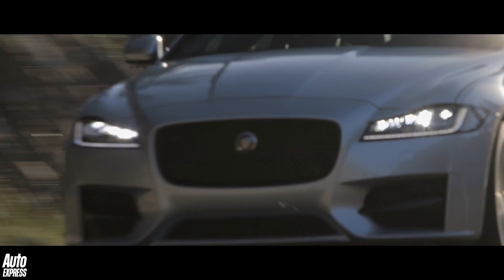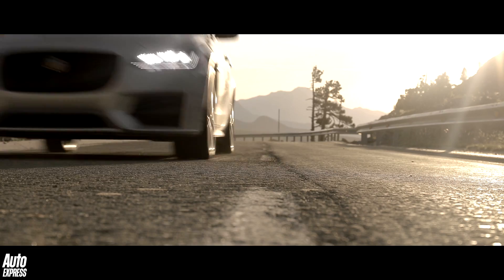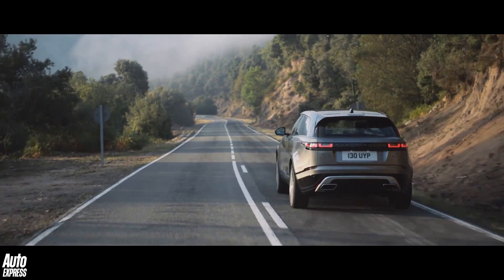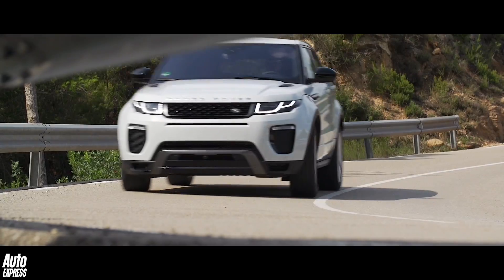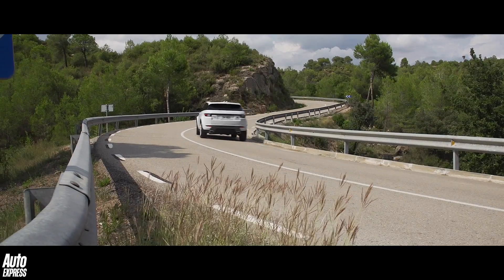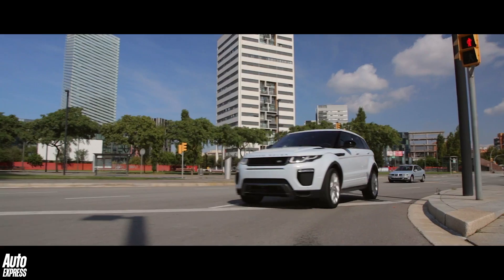Jaguar Land Rover uses various different gearboxes in its vehicles, the newest of which is a nine-speed automatic that actually weighs seven and a half kilograms less than the old six-speed auto that it replaced. Jaguar Land Rover's most popularly used gearbox is an eight-speed auto, designed for the company by German gearbox specialists ZF.